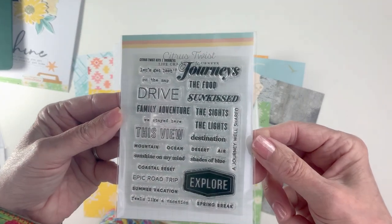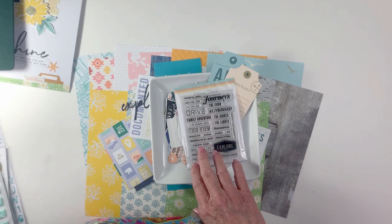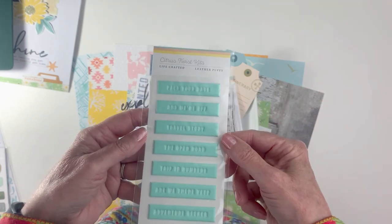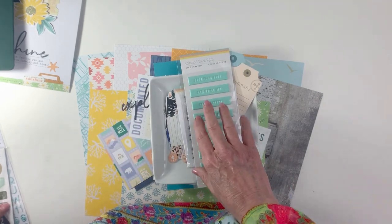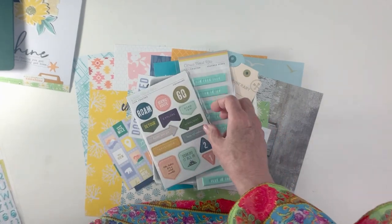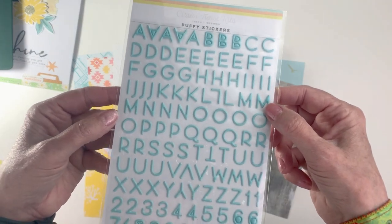We've got a three by four stamp set, and I've been having a little too much fun with all the different ways you can combine the words and shapes within it. We've also got more of our puffy faux leather stickers in a beautiful aqua mint color with white, embossed with white letters, plus some fabulous matte chipboard that has become a really popular piece with our customers and subscribers.